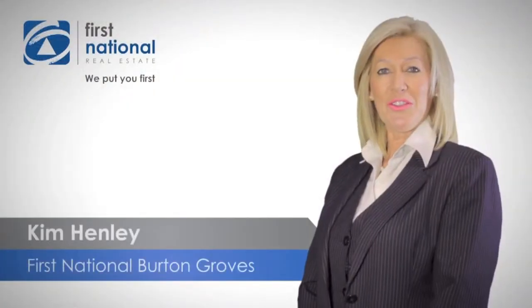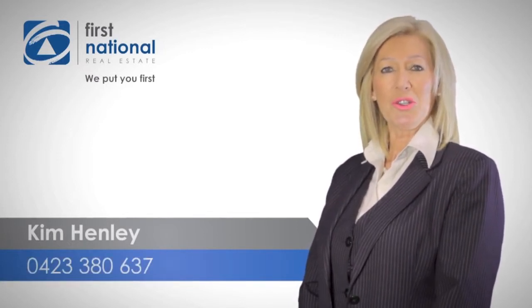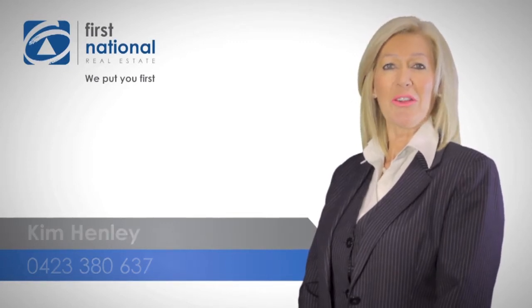Thank you for watching the video. If you require any more information, please call 0423 380 637. I look forward to hearing from you soon.